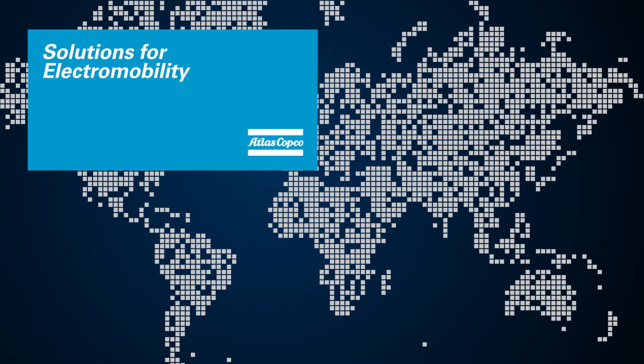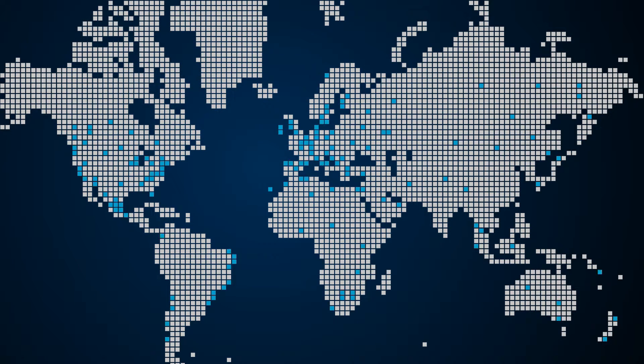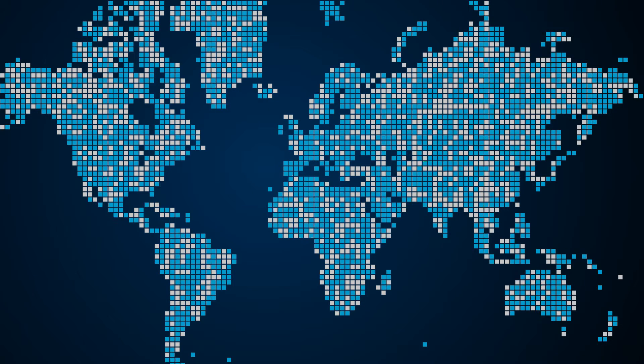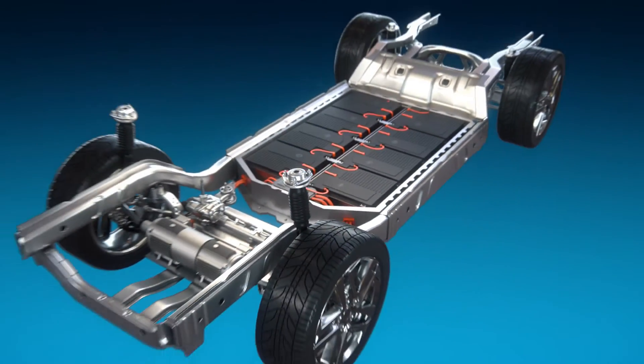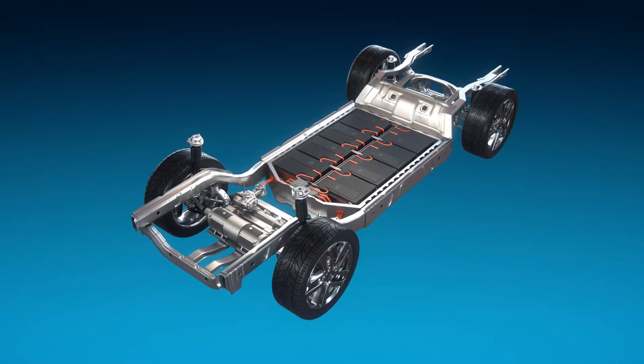Atlas Copco is a world-leading provider of sustainable assembly solutions. For manufacturing in electromobility all over the world, we have solutions tailored for every specific and unique need. Dedication paired with innovation brings forward joining solutions for assembly of batteries in electric vehicles, solving common challenges regarding sensitive cells, dispensing of abrasive material and repeatability in application.